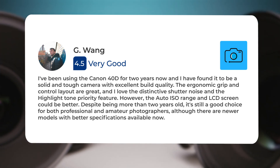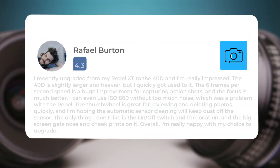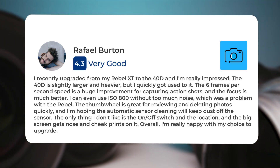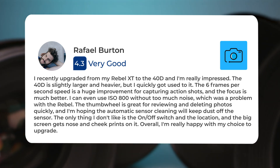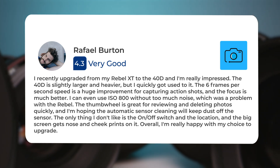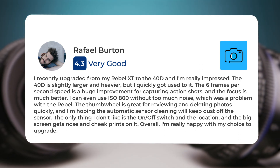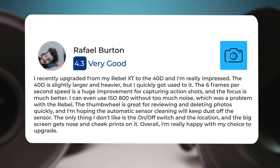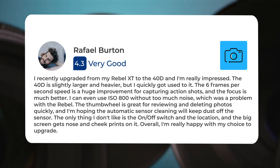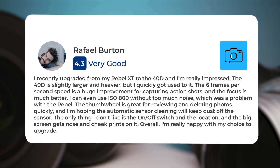"Despite being more than two years old, it's still a good choice for both professional and amateur photographers, although there are newer models with better specifications available now. I recently upgraded from my Rebel XT to the 40D and I'm really impressed. The 40D is slightly larger and heavier but I quickly got used to it. The six frames per second speed is a huge improvement for capturing action shots and the focus is much better. I can even use ISO 800 without too much noise. The thumb wheel is great for reviewing and deleting photos quickly. The only thing I don't like is the on/off switch location and the big screen gets nose and cheek prints on it. Overall, I'm really happy with my choice to upgrade."